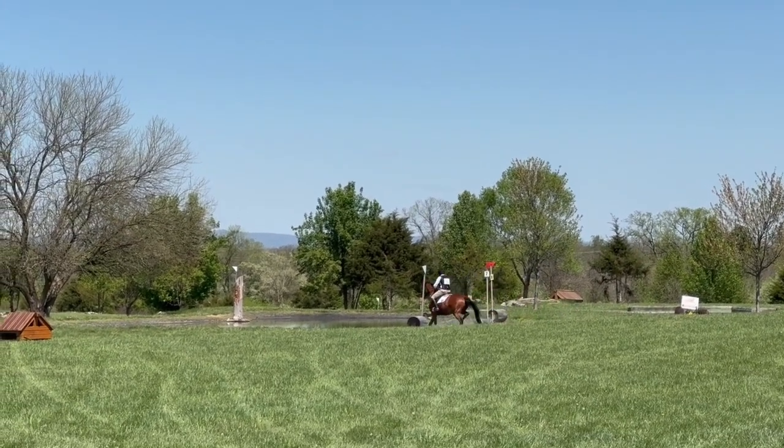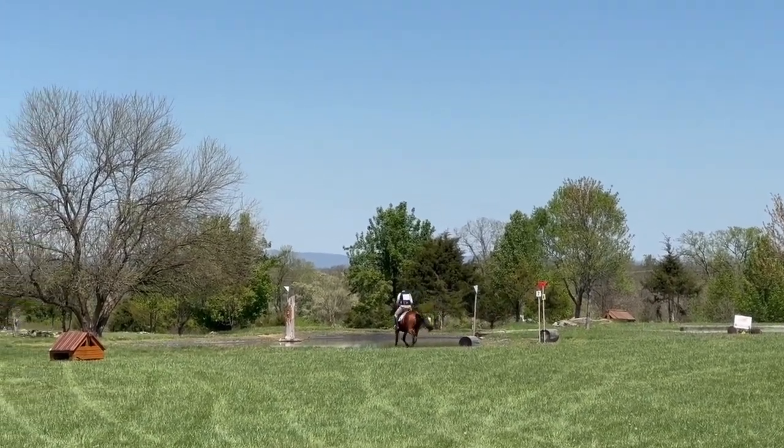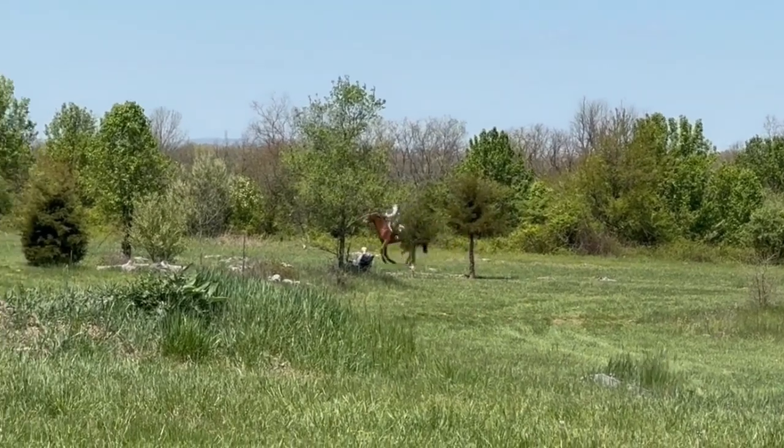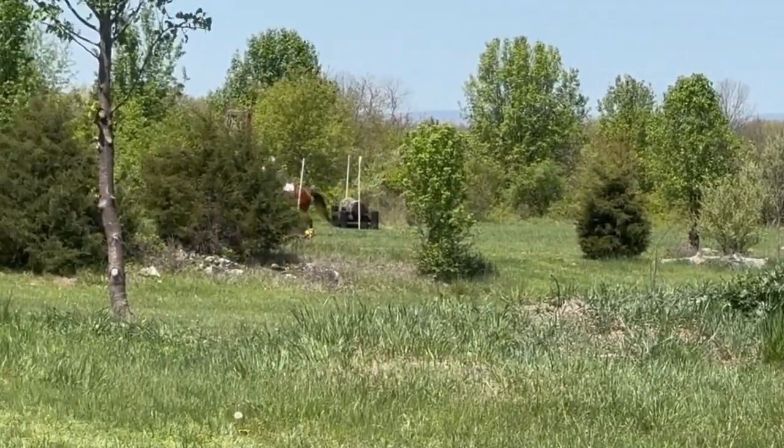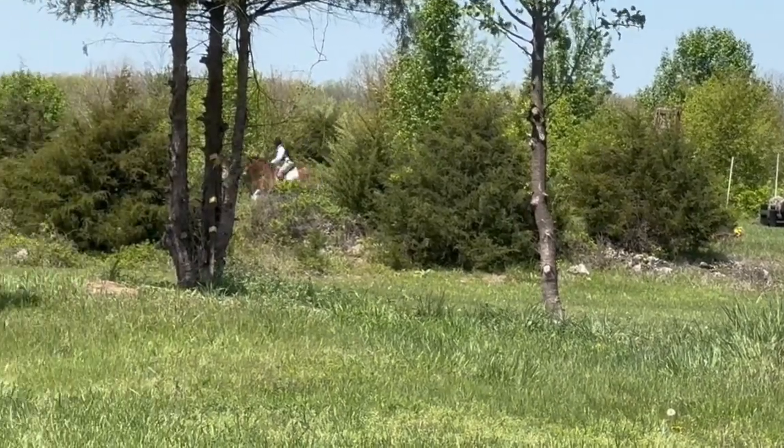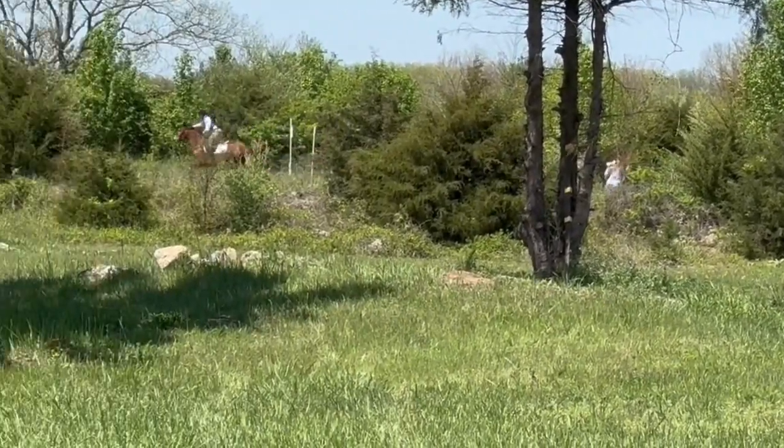And Tom and Snapper are into the water. Thank you so much for joining us.